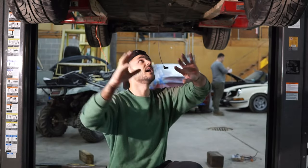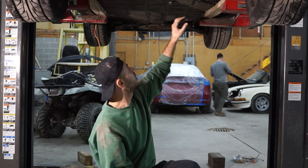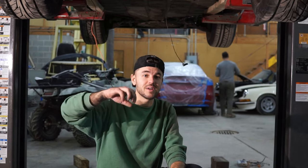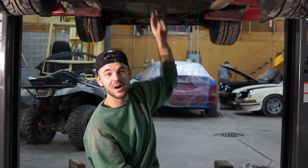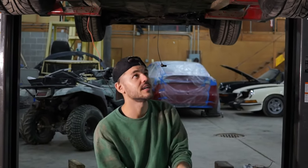We got everything disconnected — a couple oil lines as well as some stuff coming from the transmission. We're gonna go ahead and lower it, disconnect the shifter coupling and transmission mount, then lift it back up slightly to get the transmission mount off. Then we'll figure out how we want to drop it onto the pallet. Hopefully no snags, but whatever — we'll get through it.